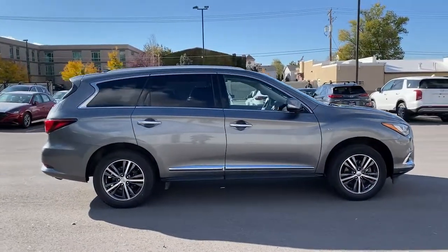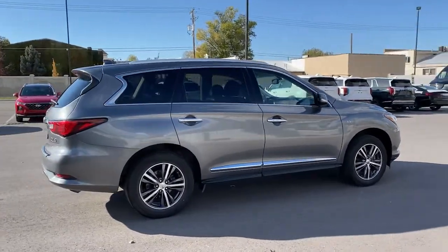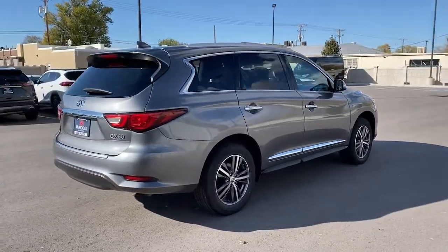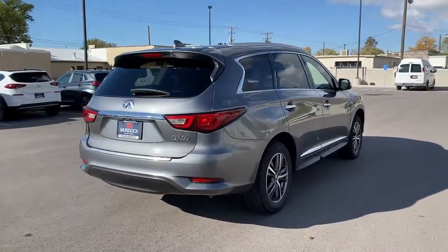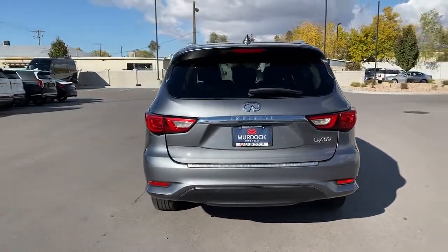These are just some of the great options this vehicle comes with: sunroof, moonroof, keyless entry, satellite radio, remote engine start, power passenger seat, power liftgate, fog lamps, electronic stability control, aluminum wheels, and heated front seats.